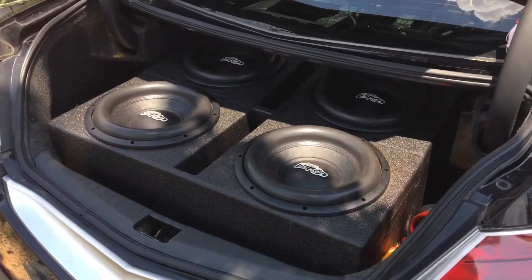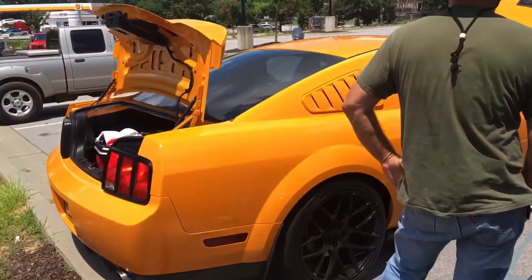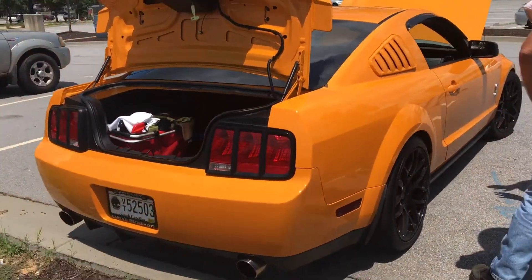Happy subs in the back. There's the mic. Mitchell's GT500.